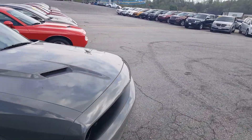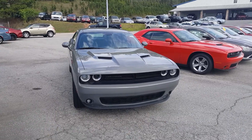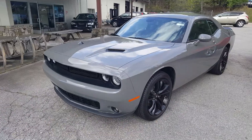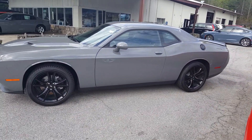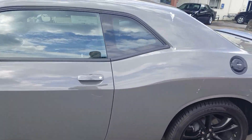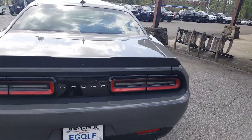It's a very nice color. It really looks good with that blacktop package which this vehicle is equipped with. It gives you the 20-inch black wheels, some nice black accents, black fuel cap, and a satin black spoiler there.